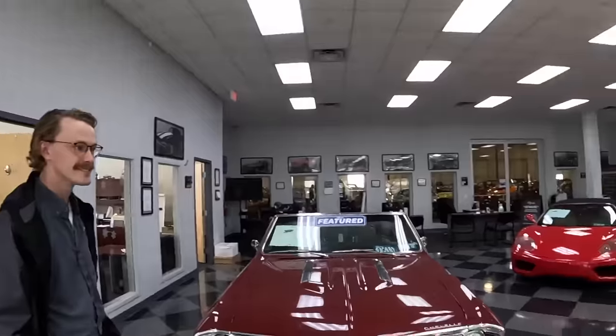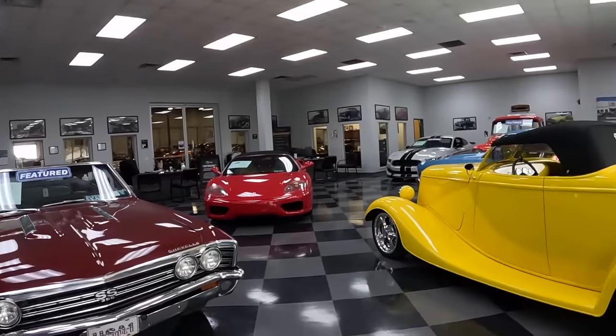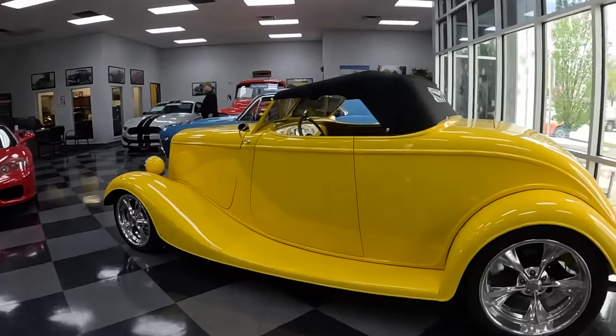I'm the inventory consultant, so I handle bringing cars in and making sure we've got inventory to sell. You're the main guy, at least for my video right here. I'm one of two guys in our inventory department. So you know what you've got here on the floor, for the most part. Check out the Roadster — this definitely drew me.